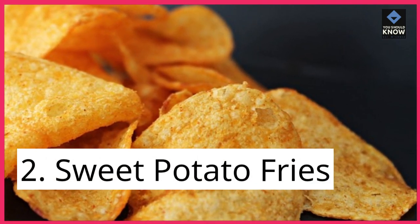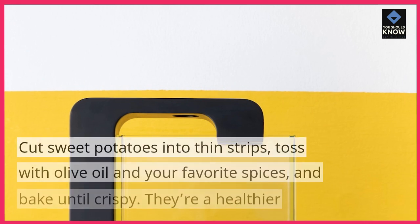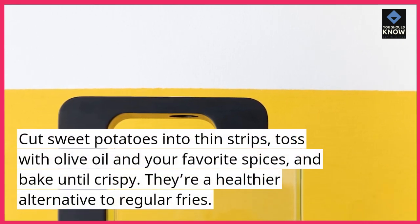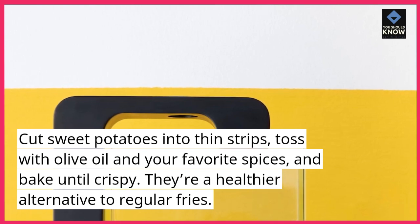2. Sweet Potato Fries. Cut sweet potatoes into thin strips, toss with olive oil and your favorite spices, and bake until crispy. They're a healthier alternative to regular fries.